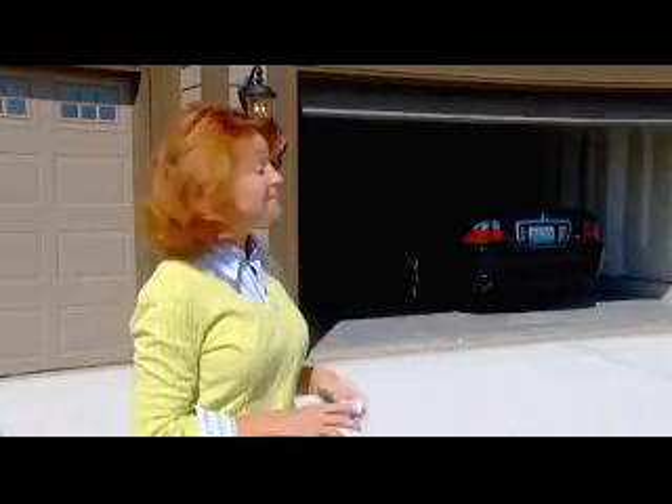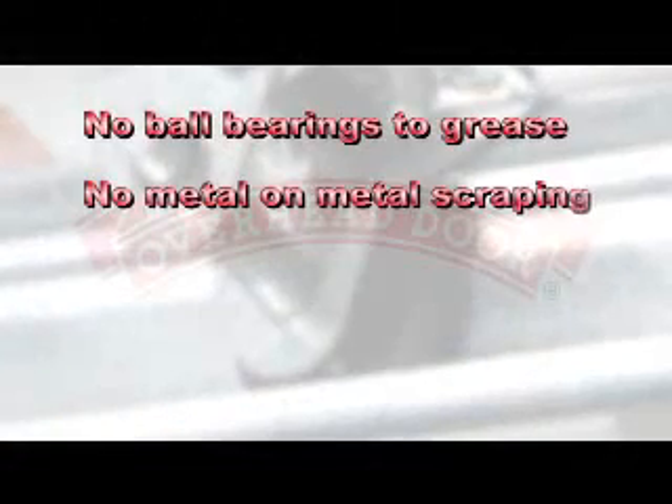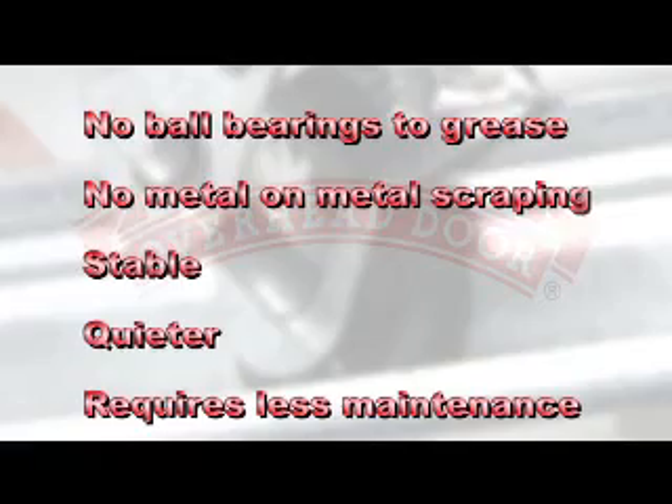Another consideration should be noise. There's nothing more irritating than a noisy garage door, especially if your home has a bedroom above the garage. All Overhead Door systems utilize nylon rollers, not steel. There are no ball bearings to grease, no metal wheels scraping on metal tracks. Our tracks are made of durable, thick gauge steel, making them more stable, quieter, and requiring less maintenance.